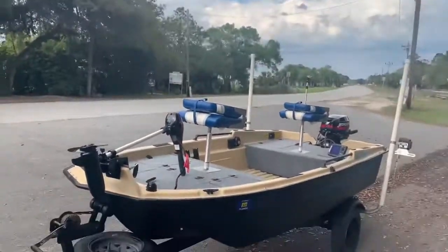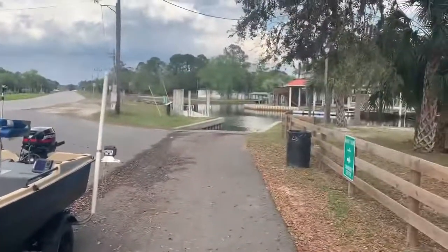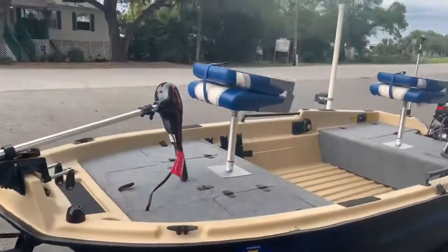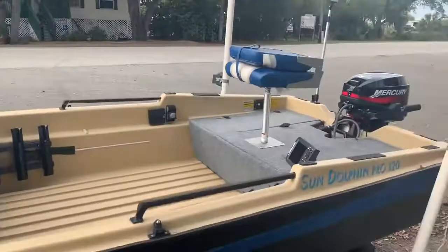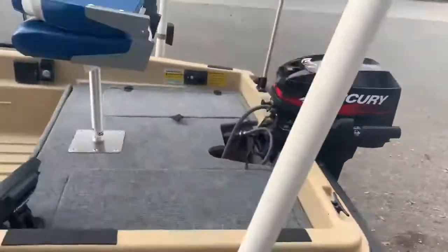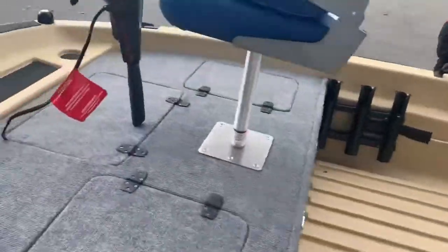Hey everyone, I just bought this Sun Dolphin and we're taking her out on our maiden voyage into the Suwannee River. It's got a bow-mounted trolling motor, it's got seats, and a 15 horse Mercury. Let's see how it runs. We're going to launch it now. I'll do a more in-depth review whenever I get home. Stay tuned.